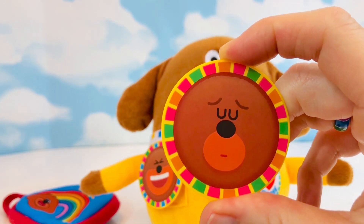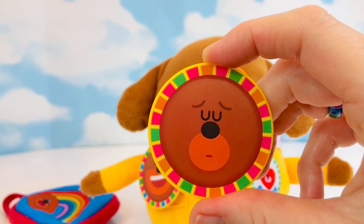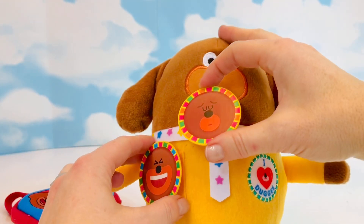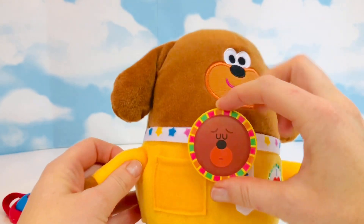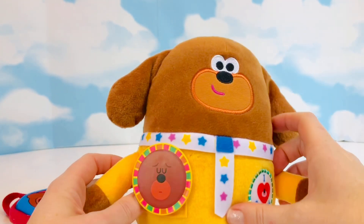What do you think this emotion is? He looks maybe a little sad, or even tired, because his eyes are closed. Sometimes we feel sad, and it's okay to cry — crying is good for us.